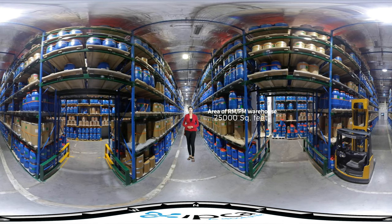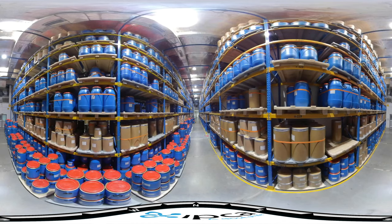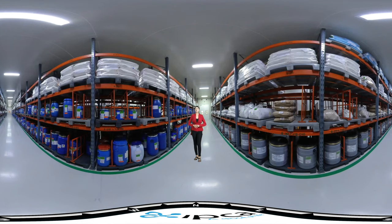The area of the RMPM warehouse is around 25,000 sq. ft. Mobile racks are designed for the control of printed packaging materials, and a separate warehouse is designed for foils, PVC, and PVDC storage.